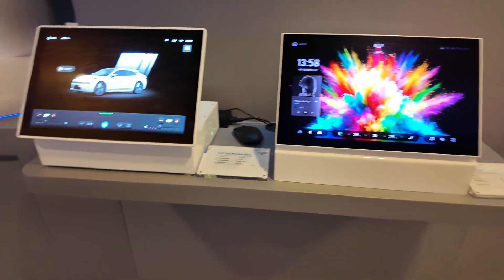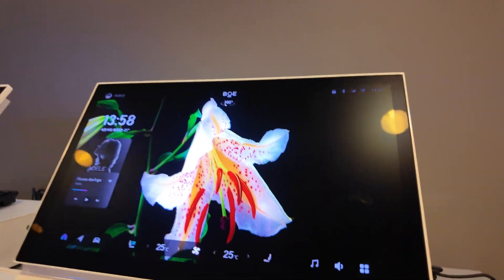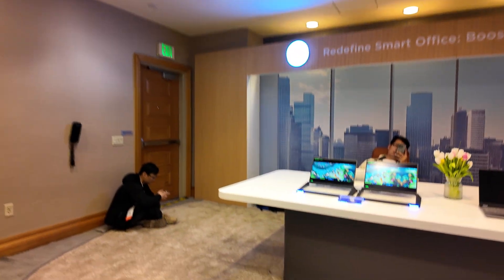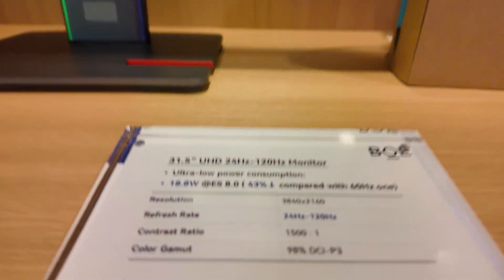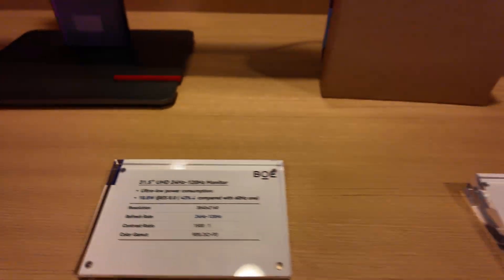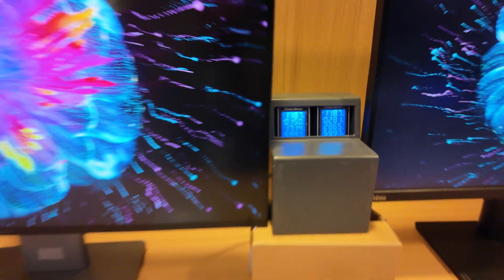I wonder if there are already EVs for sale with this wood grain display — it looks like it's on the wood. Let's walk around here. There's an oxide display for power saving — 31.5 inch 4K at 60Hz with manageable power consumption.